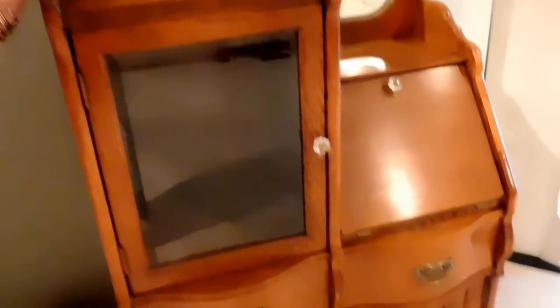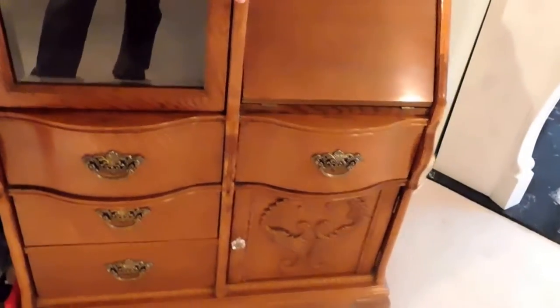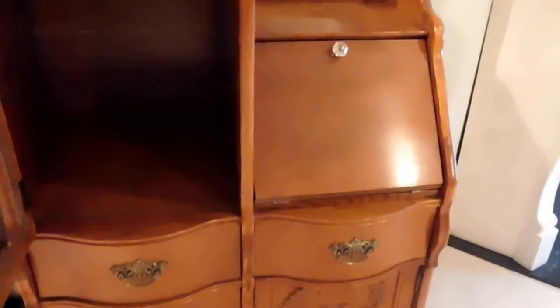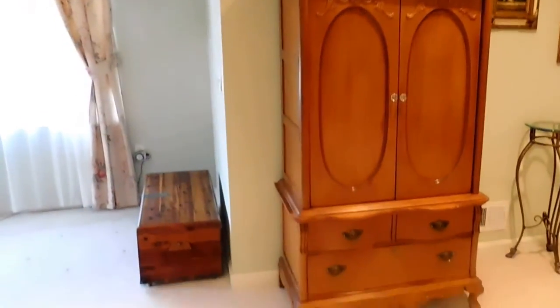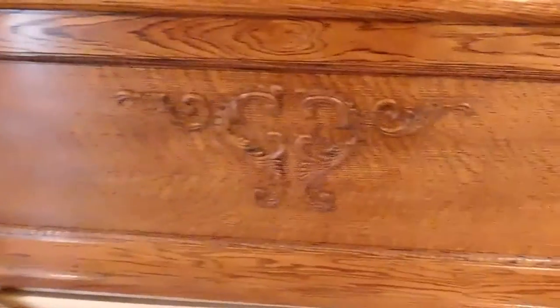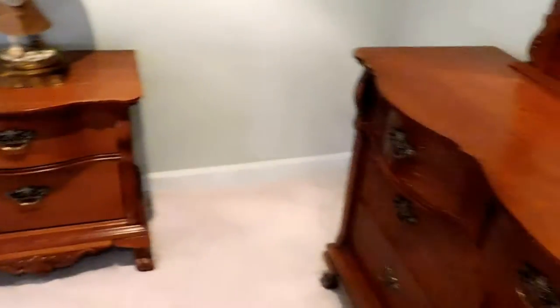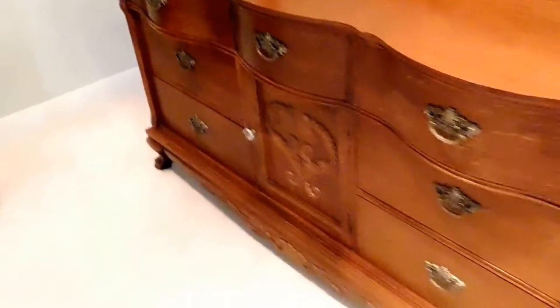We have this fabulous Lexington solid oak secretary — it is almost a secretary-curio combo with this wonderful cabinet for display purposes. Additionally we have the entertainment armoire, the head and footboard, telephone table, and a nightstand.